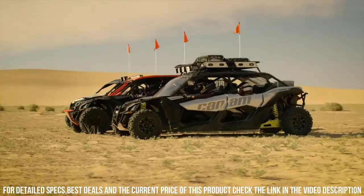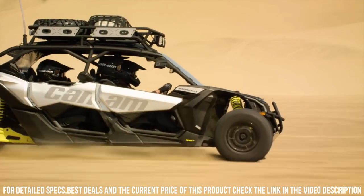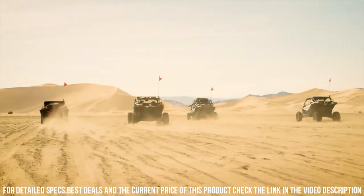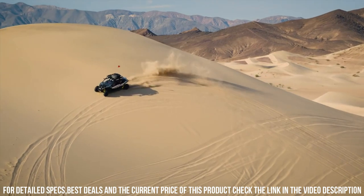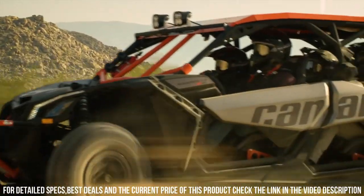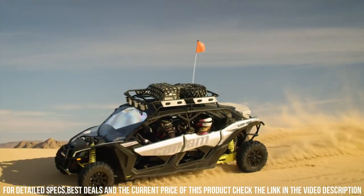Its rugged frame and off-road prowess make it ideal for conquering trails, dunes, and challenging landscapes. Whether you're chasing adventure, navigating rugged paths, or racing through diverse terrains, the Can-Am Maverick X3 delivers an unmatched off-road experience. Elevate your journey with the Can-Am Maverick X3, where power, agility, and excitement unite for the ultimate off-road adventure.